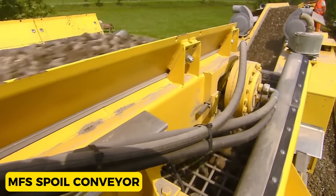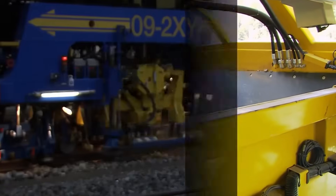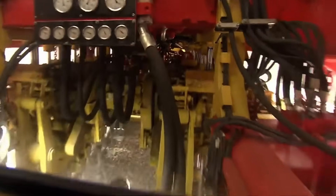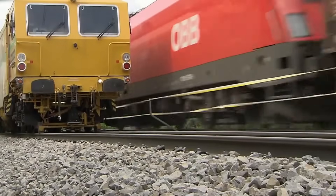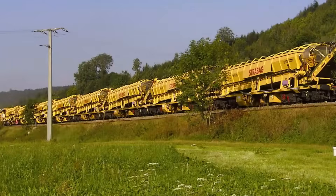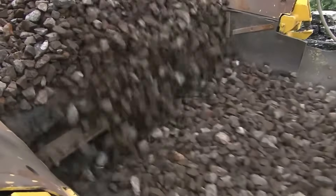MFS Spoil Conveyor. Depositing spoil next to the track during ballast cleaning poses limitations due to environmental concerns and restrictions in areas like cuttings, tunnels, and station platforms. To address this, the MFS Spoil Conveyor system emerged as a solution — a high-capacity hopper wagon with a floor-mounted conveyor belt covering the entire width and a 40 cubic meter storage capacity. The wear-resistant conveyor belt's rotation speed can be controlled, and the wagon features a lining conveyor belt on one end, independently transferring its load forward or discharging to the side.